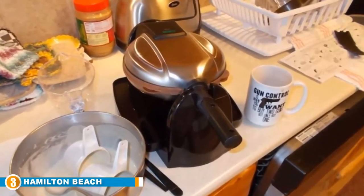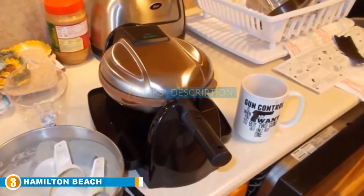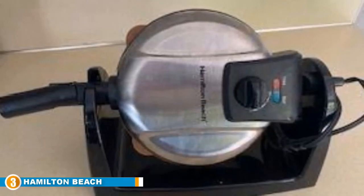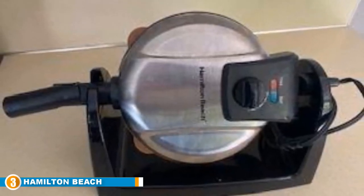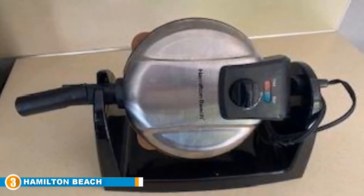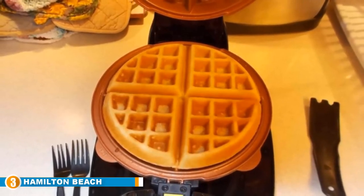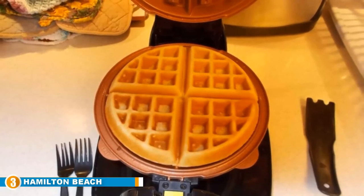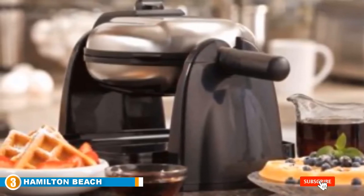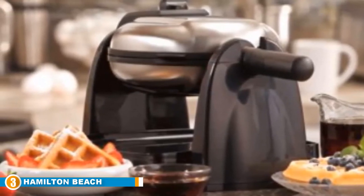The number three position is held by the Hamilton Beach Flip Belgian Waffle Maker — a waffle maker for true aficionados. It is one of the quickest ways to make waffles, while still delivering top quality results. Using the wonder of gravity, it browns the batter perfectly on both sides without overdoing it, and still delivers soft, light, fluffy waffles. The adjustable browning control gives you further personalization to ensure each waffle is just perfect.